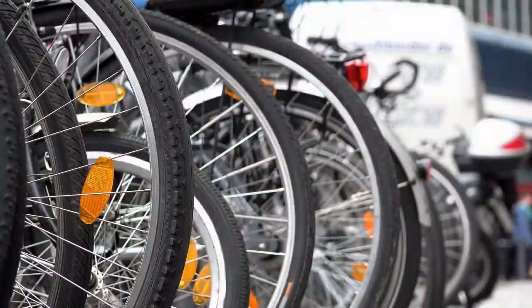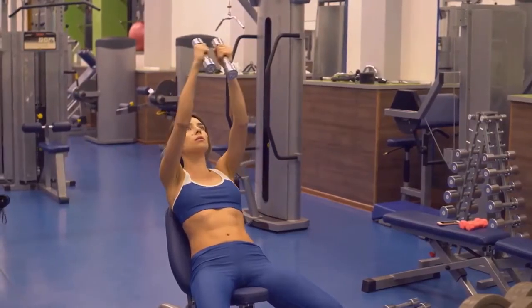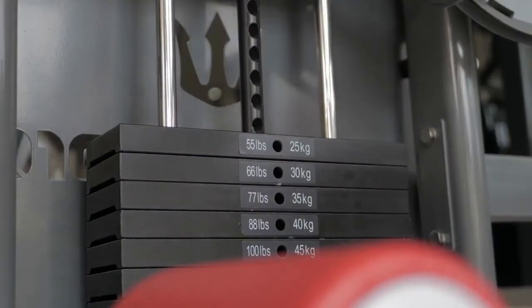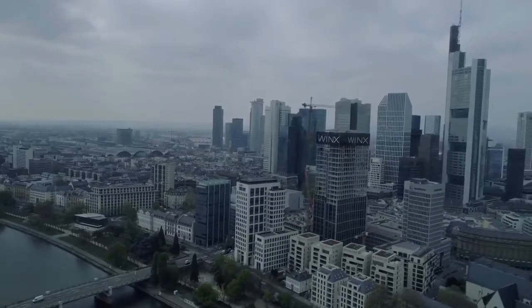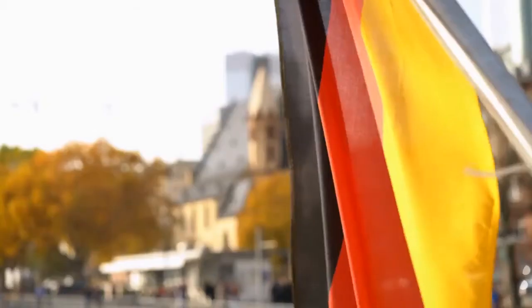Here are some of the best recumbent exercise bikes: Soul Fitness LCR Lite Commercial, Diamondback 510SR Fitness, Schwinn 270, Exerpeutic 900XL Extended Capacity with Pulse, and Ketela E3.